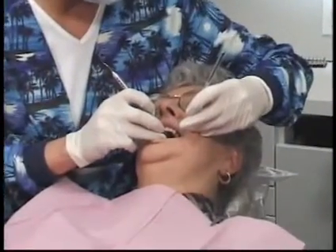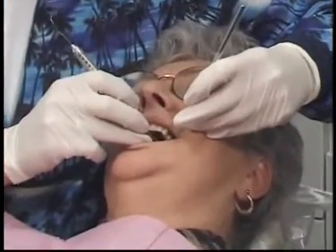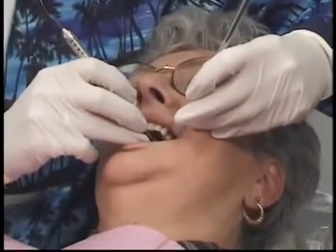A hygienist will carefully examine your teeth, mouth, and gums and pre-screen for any signs of decay, periodontal disease, or other problems.